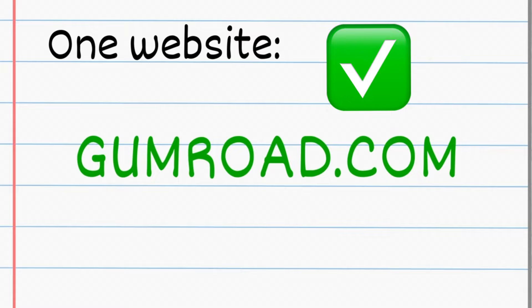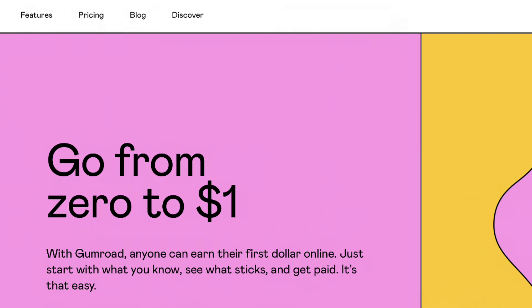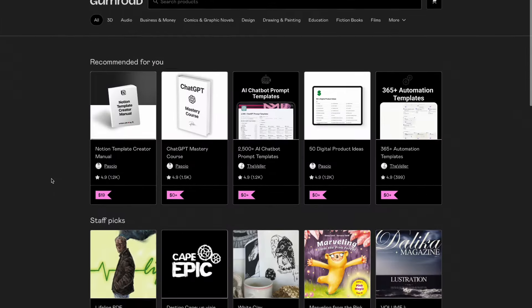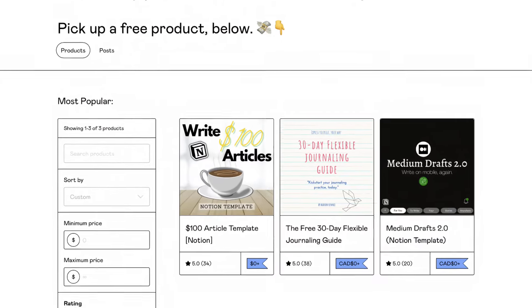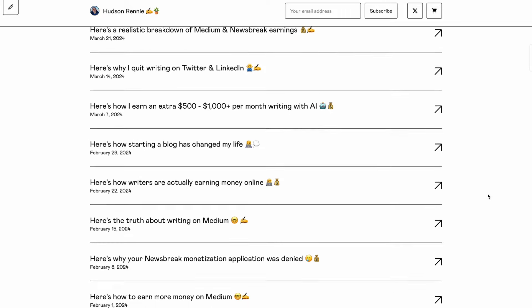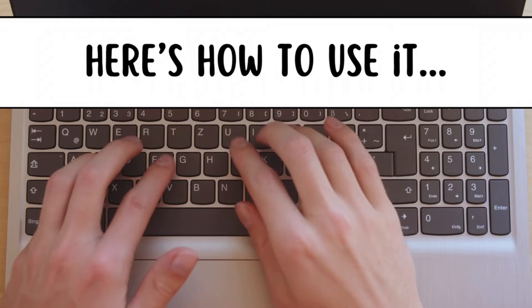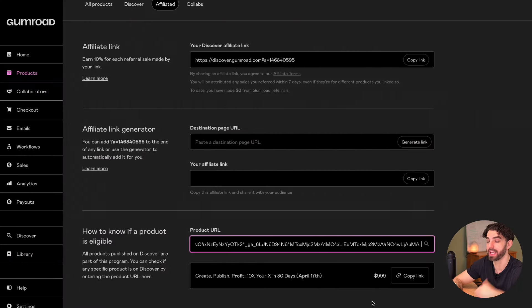You can literally start today with one website called Gumroad. If you've never heard of Gumroad before, it's a completely free all-in-one platform where you can create, sell, and promote digital products. I have no affiliation with Gumroad other than I use it — it has helped me sell digital products as well as build an email list, which I have only recently begun to monetize. While researching for my latest newsletter post, I found a feature where you can earn commissions from literally any product on Gumroad's Discover page.